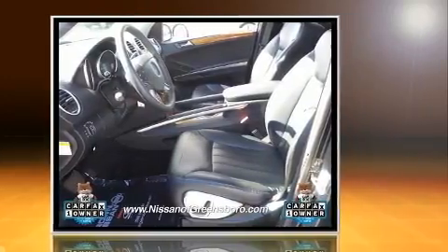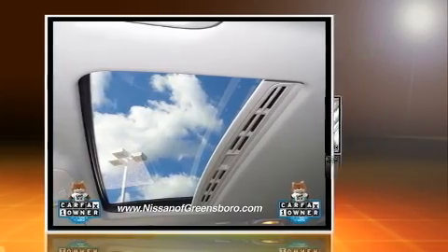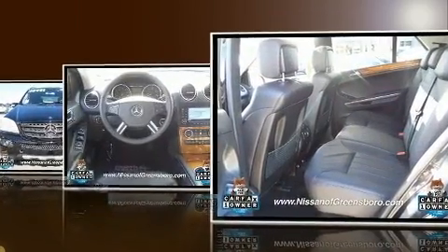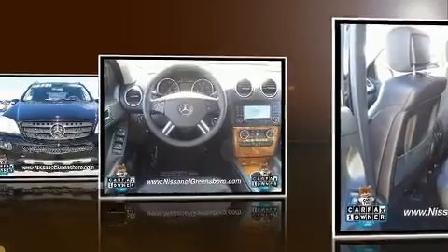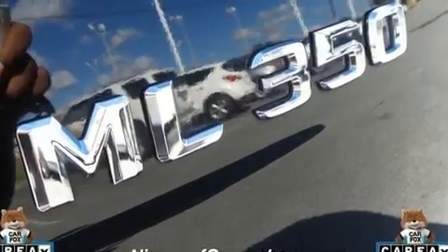Mercedes-Benz infused the interior with top-shelf amenities such as adjustable headrests in all seating positions, a trip computer, power front seats, heated door mirrors, remote keyless entry, and air conditioning.